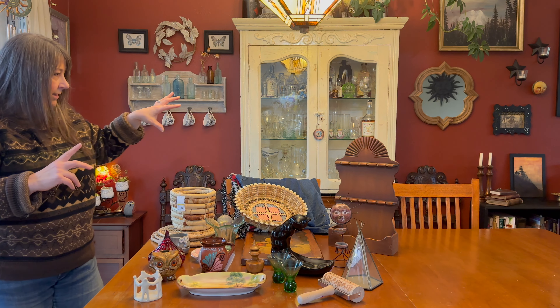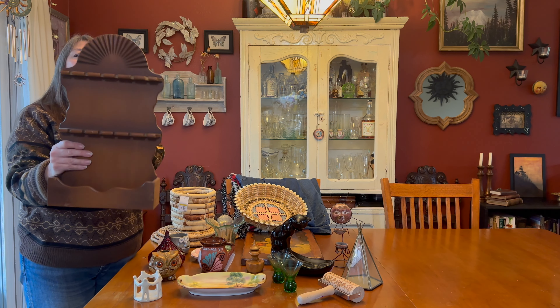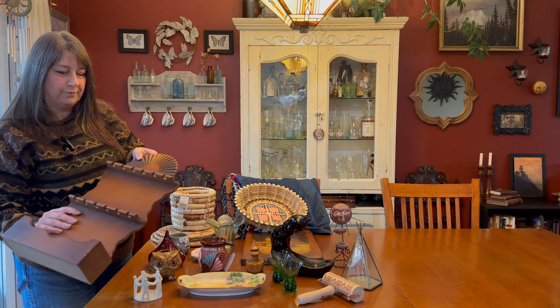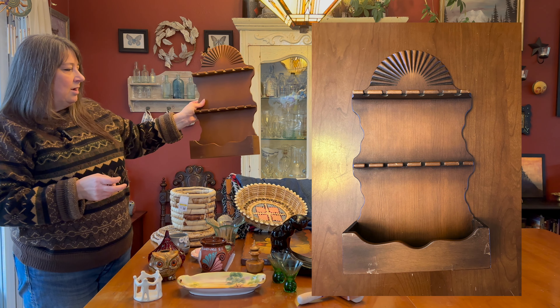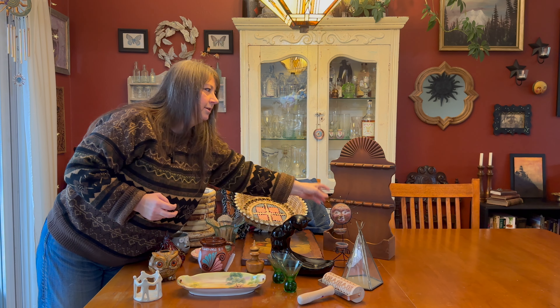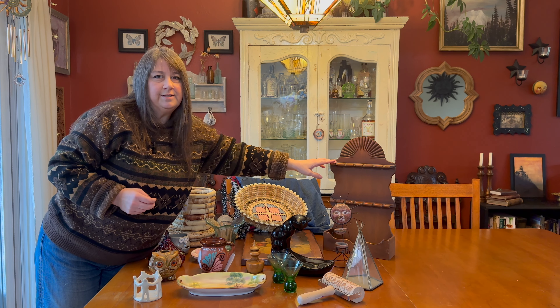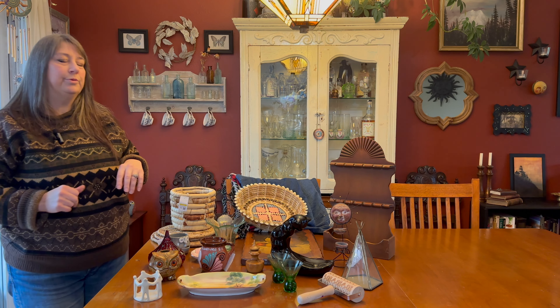I bought this spoon rack — it was half off of $4.99, so I got it for $2.49. I just thought it was really pretty, and one of my viewers told me I could use it for hanging jewelry, which I thought was a great idea. I'll probably clean it up and use it in my room to hang jewelry.